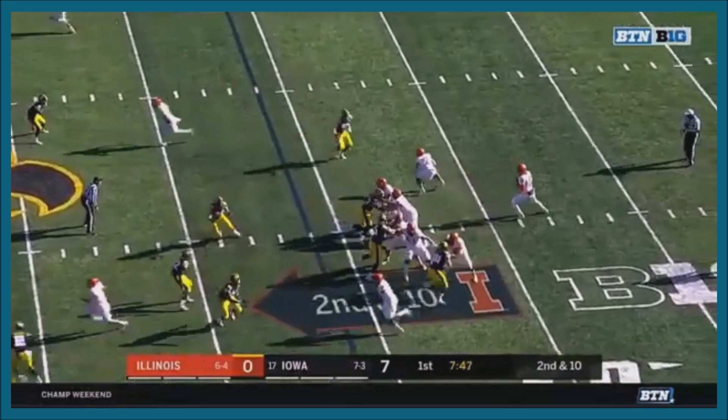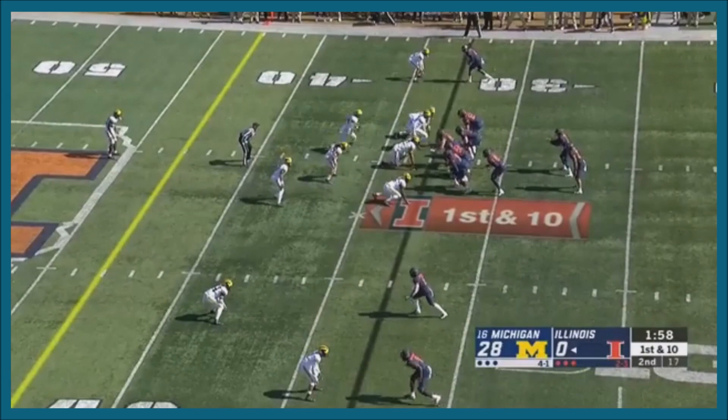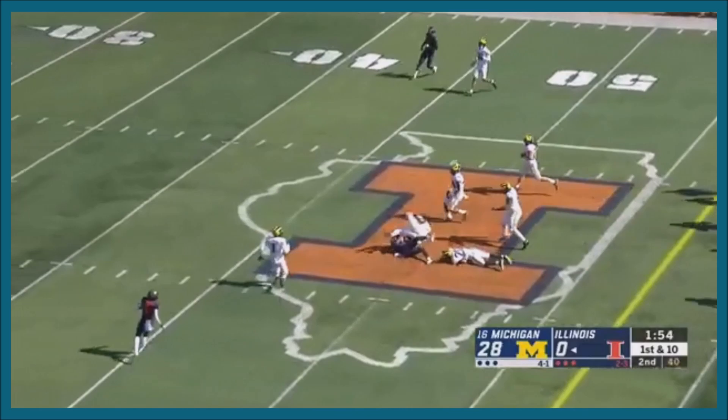Illinois has the football, second and ten at the 36 yard line. Peters gets a little help from Corbin in pass protection. 58 seconds to go in the half, Illinois with the ball on its 33 yard line.